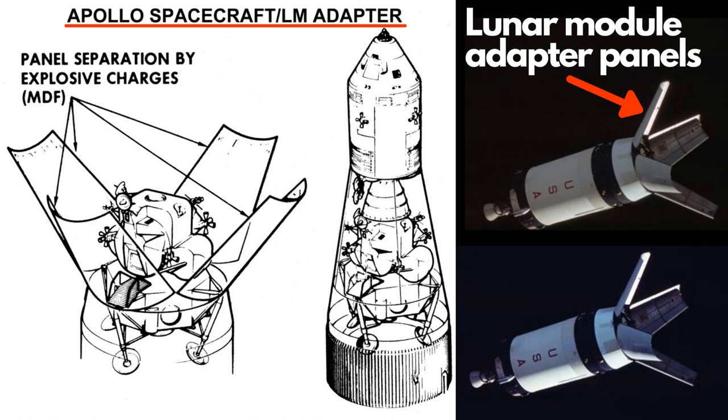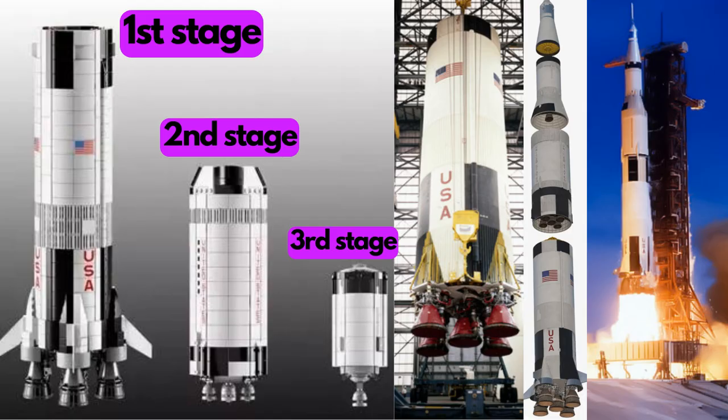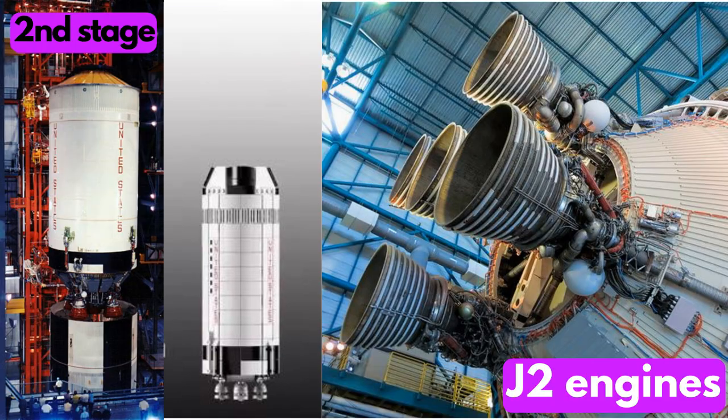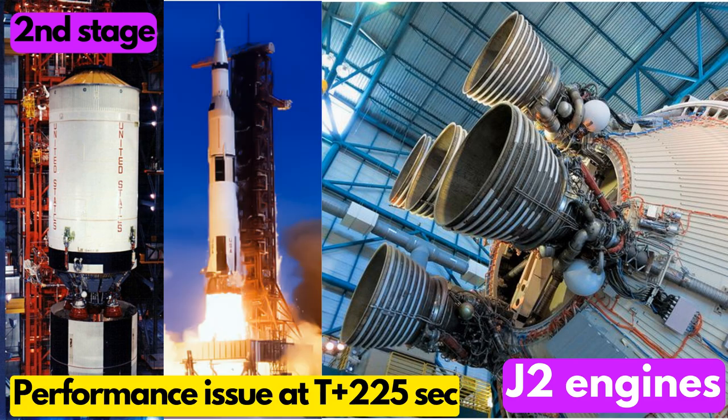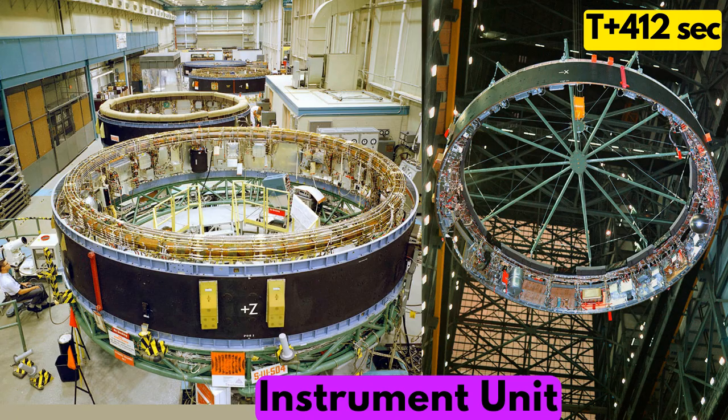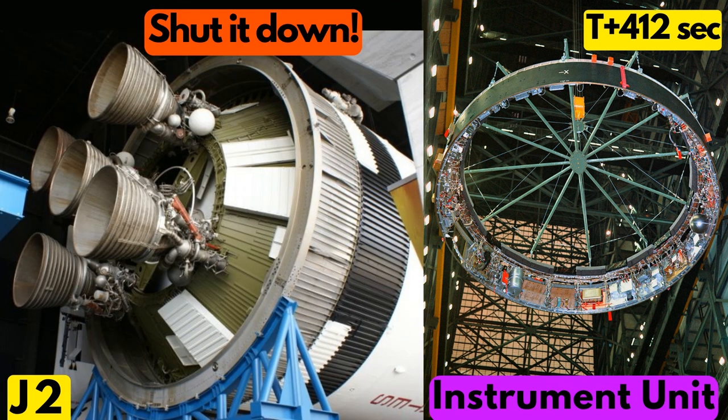But that's not the end of problems. After the first stage got over, the second stage had its own problems with its J2 engines. At first, engine number 2 had performance issues at 225 seconds of liftoff, which got worsened at T plus 319 seconds, and then at T plus 412 seconds, the instrument unit shut it down altogether.